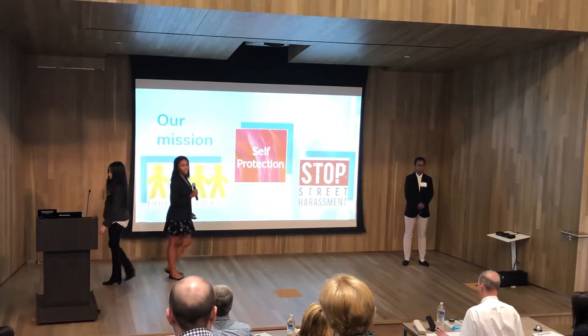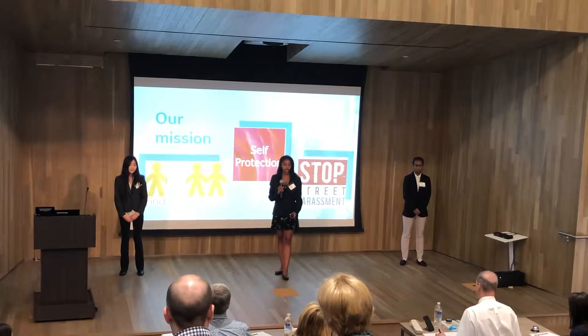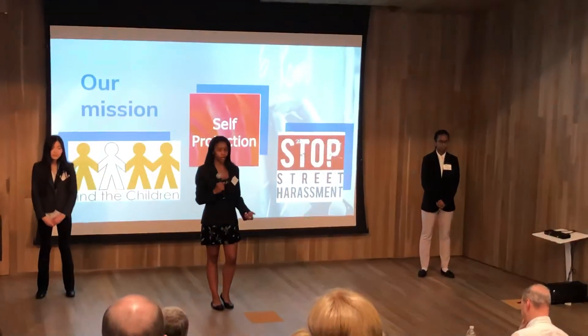At Comfort Key, our mission is to implement style, safety, and security in a conventional and everyday use product. Additionally, we strive to raise awareness about this issue, and we do so by providing resources on our website, social media, and by word of mouth.